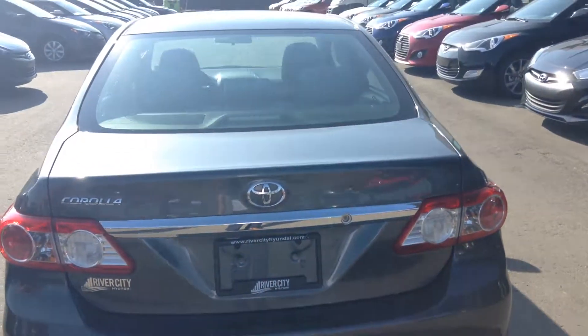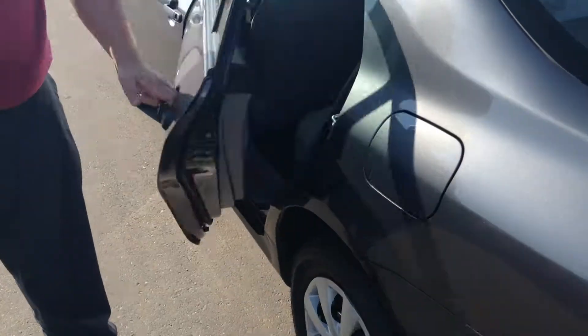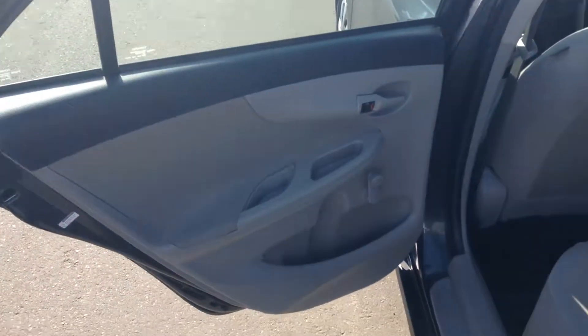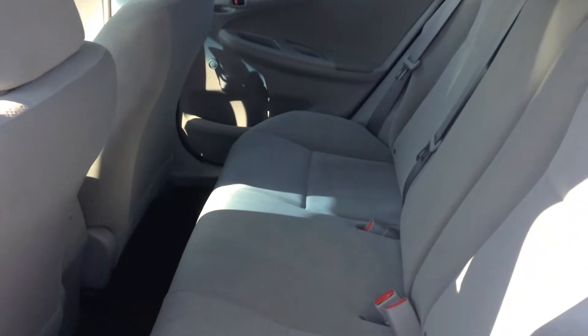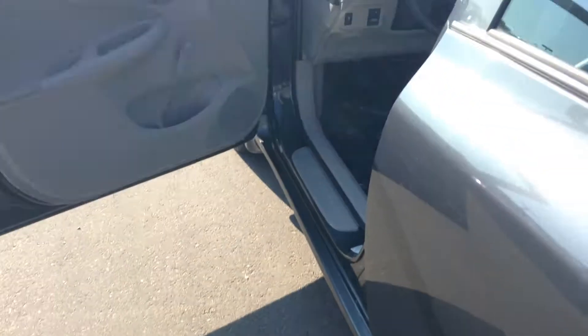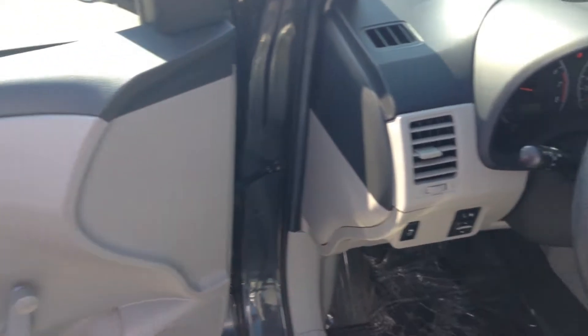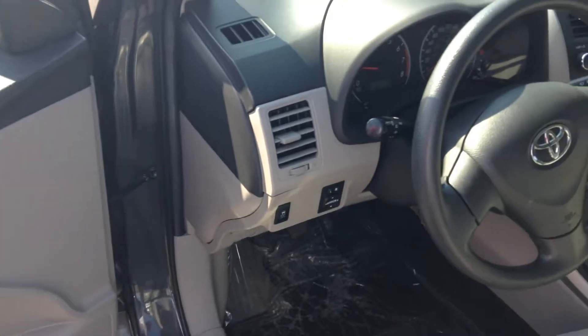Very fuel-efficient four-cylinder. Lots of legroom, nice light cloth seats. And as you can see here, you've got your power locks and your stereo.